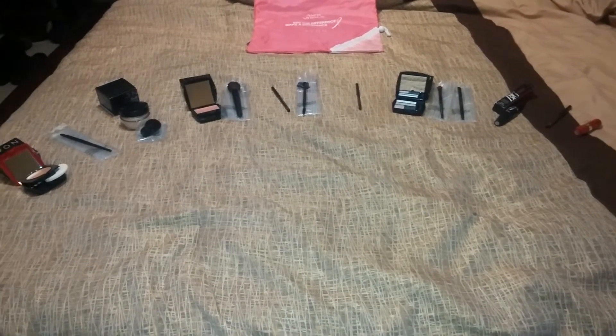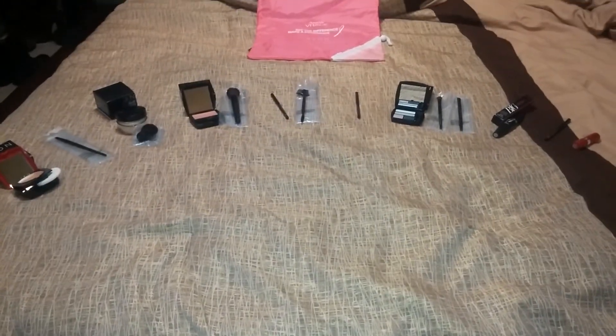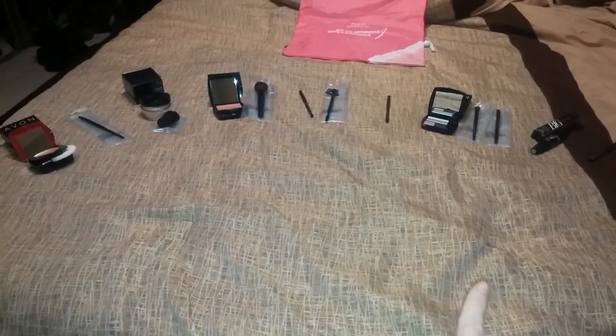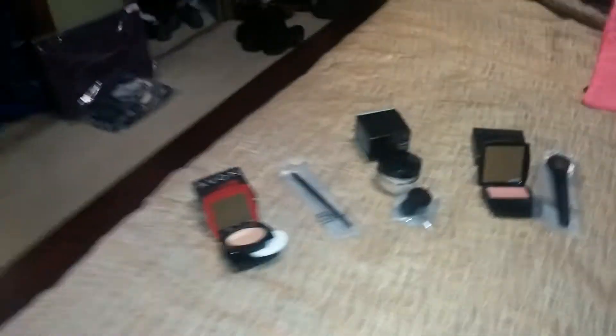Anyone that knows me knows that I like a natural look, but even a natural look takes some effort. What I'm going to show you is my haul — I just got myself a whole new set of makeup. It's each step, all 10 steps of a perfect face.